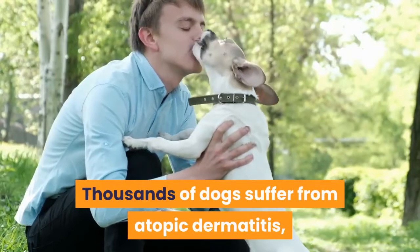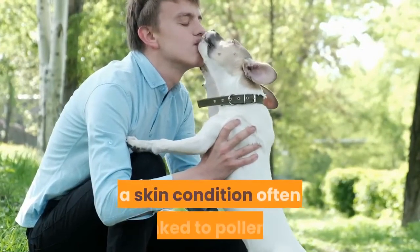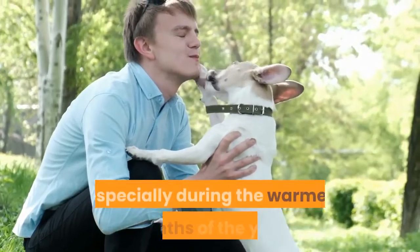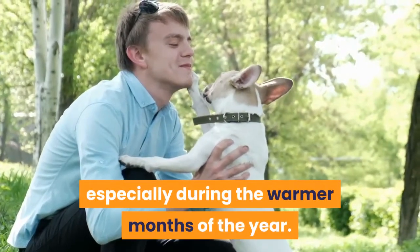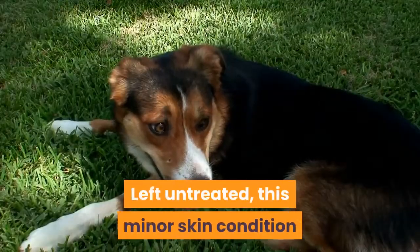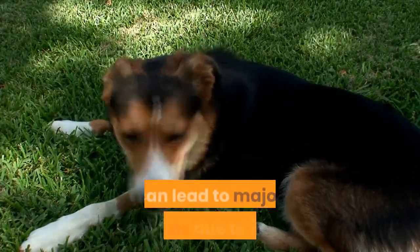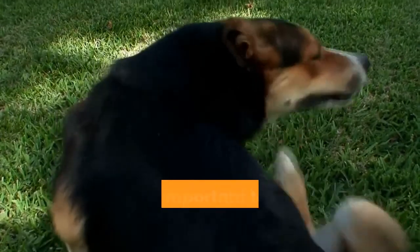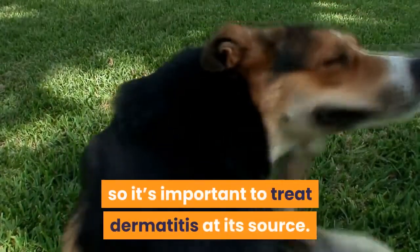Thousands of dogs suffer from atopic dermatitis, a skin condition often linked to pollens, molds, and other environmental allergens, especially during the warmer months of the year. Left untreated, this minor skin condition can lead to major infections due to itching, scratching, and open wounds, so it's important to treat dermatitis at its source.